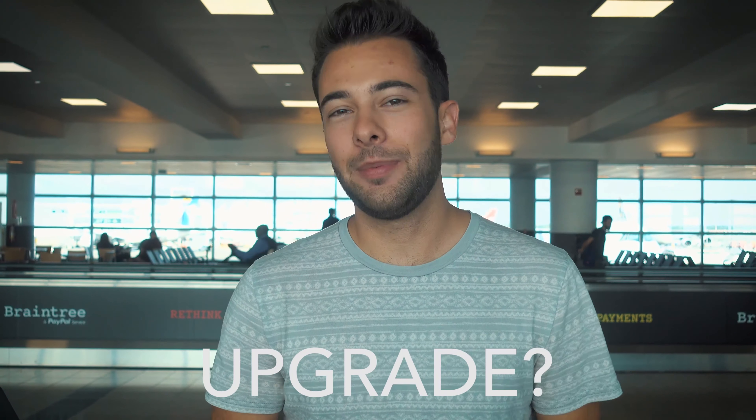Tip number five is to go and ask for an upgrade right before you get on your flight. It might seem kind of strange, but that's actually the best time and the most likely time that you're going to get the cheapest upgrade to either business or first class. Throughout the whole check-in process they slowly decrease the price, so right before you get on the plane is the last moment they have to sell the ticket — and if they still have something available you might get lucky and get an upgrade for a very inexpensive price.